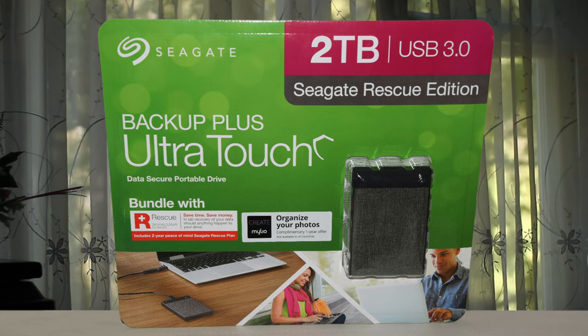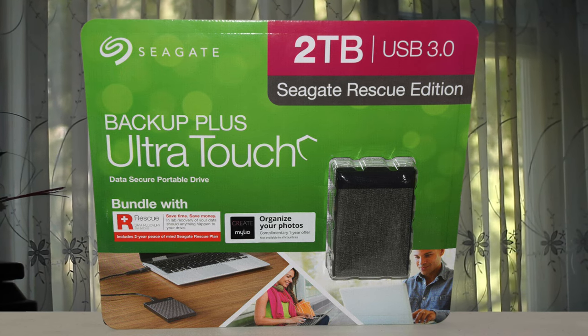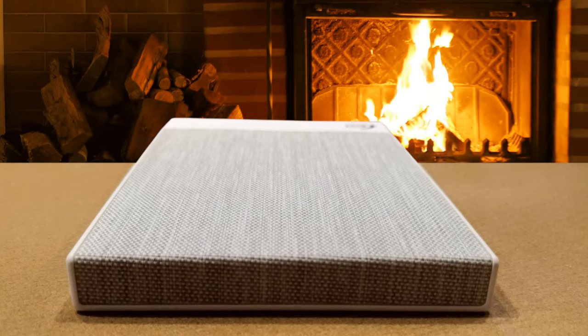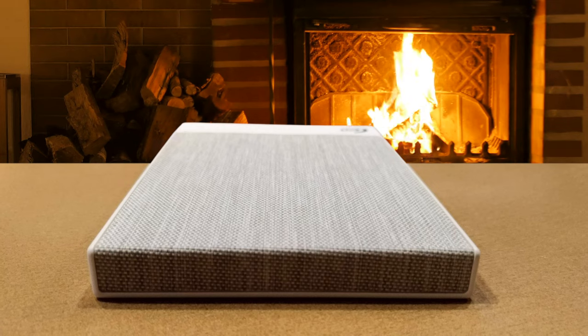Plus, you get some extra peace of mind. It's easy to password protect the Ultra Touch, and your data gets secured with 256-bit AES hardware encryption. All in all, this drive is well worth the money for Windows or Mac users, standing out in a category that's long reached commodity status.